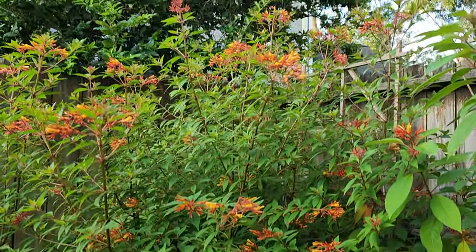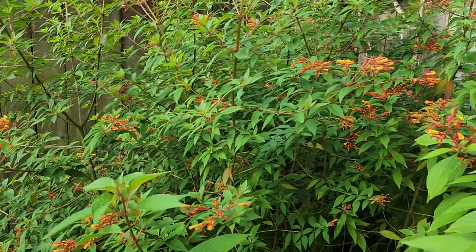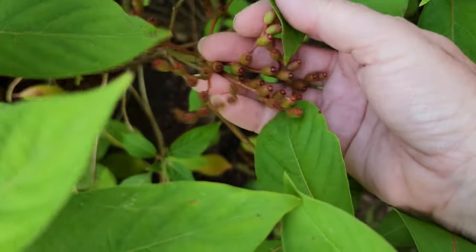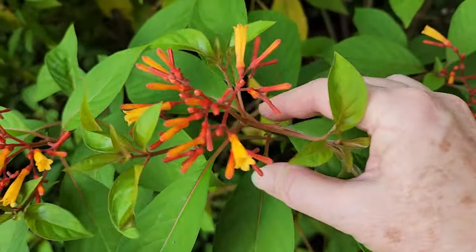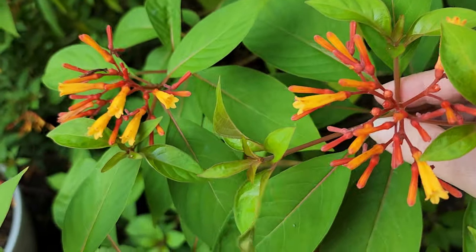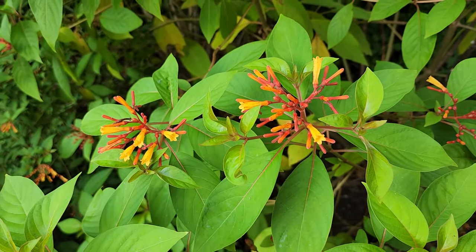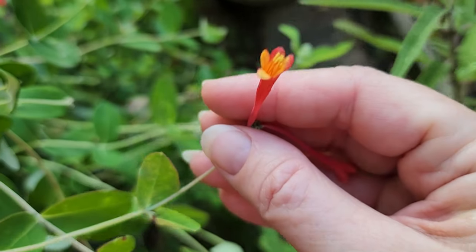What you see here is Hamelia patens, or firebush. Firebush attracts all kinds of pollinators and is a wonderful plant for this area in Texas. It not only produces nectar but also berries, which are very beneficial for wildlife and birds. These are some of the berries already produced, and the nectar flowers are perfect for hummingbirds. They love firebush — it's wonderful for summer, fall, and early winter until we get a frost.